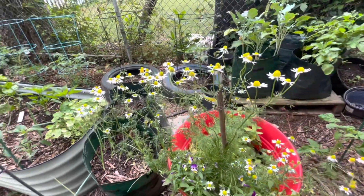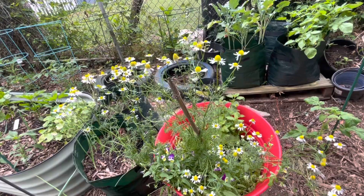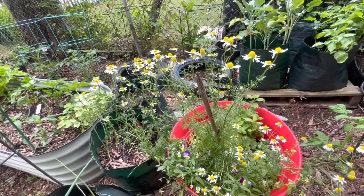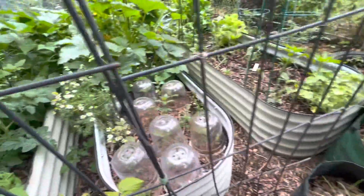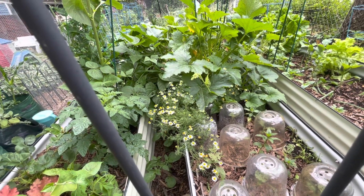Chamomile is doing very well. As I mentioned before, it got so wild in here that I had to take some of the chamomile out and place it in my raised bed, and it's doing lovely over there as well.